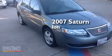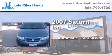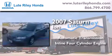This is a 2007 Saturn Eon. This car has an automatic transmission and an inline four-cylinder engine.